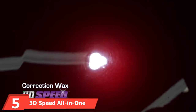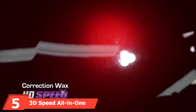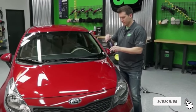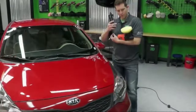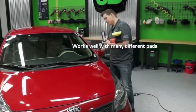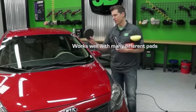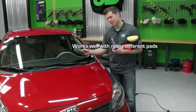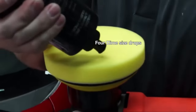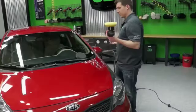At number five, we have 3D Speed All-in-One Polish and Wax. This all-in-one formulation is easy to use and time-saving. Clear in color, this polish works with any paint job and can be applied with a soft cloth, an applicator pad, or a buffing machine for a glossy finish. The easy-on and easy-off formulation ensures that your car won't look blotchy after polishing.